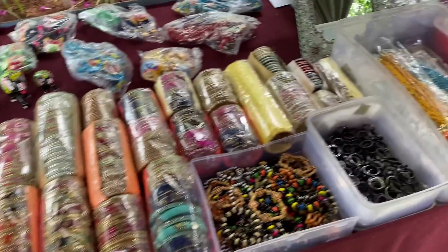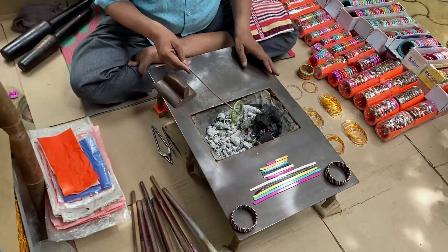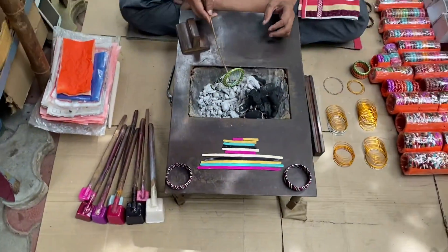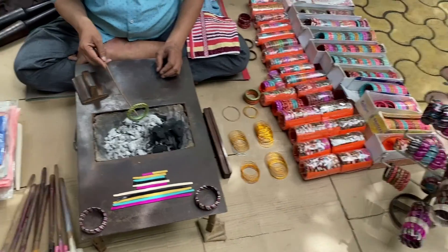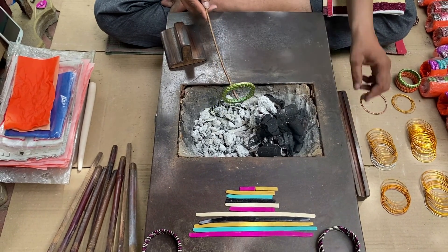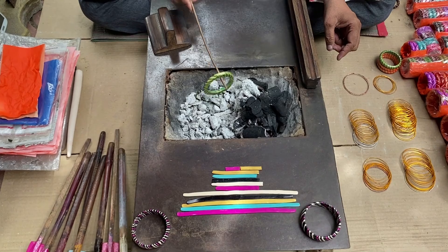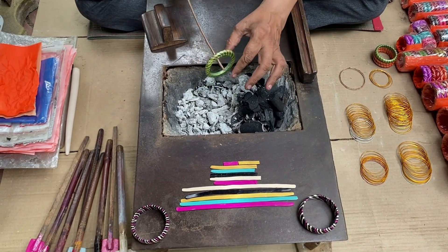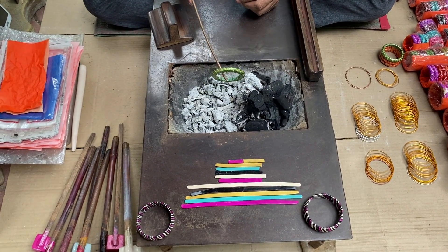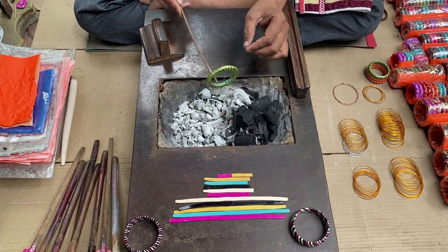These are the showpieces that you can buy. Here they are making the bangles. They have a lot of bangles already made and kept for display, which you can directly pick on the go. Or if you have specific color choices matching your dresses, you can pick the colors and get them made as well. This is how the making process is done.